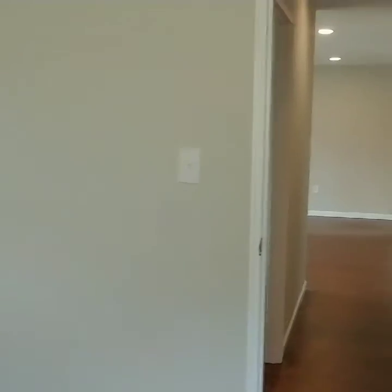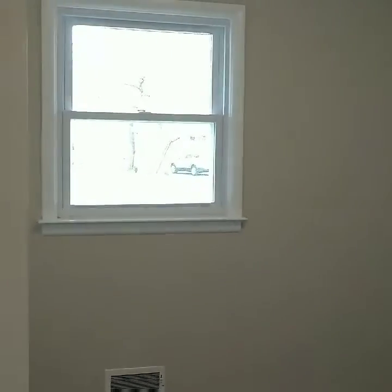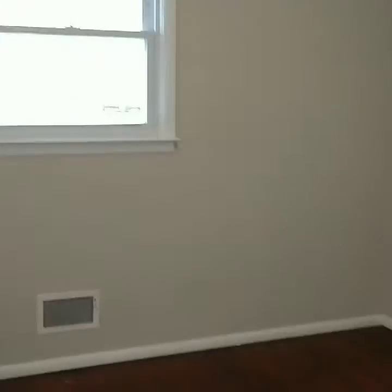I apologize for the tight shots — I'm shooting this on a smartphone. This is bedroom three, in the front of the house. All of the windows in the house are new, insulated, maintenance-free windows.